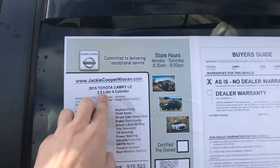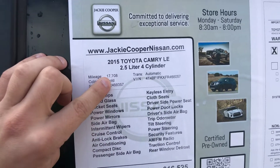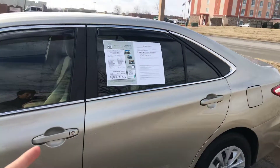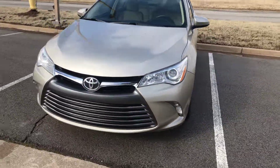This model comes equipped with a 2.5 liter four cylinder engine. This particular car has about 18,000 miles on it — 17,708 to be exact. The market price is $16,525 roughly and we've got it listed for an even $16,000.